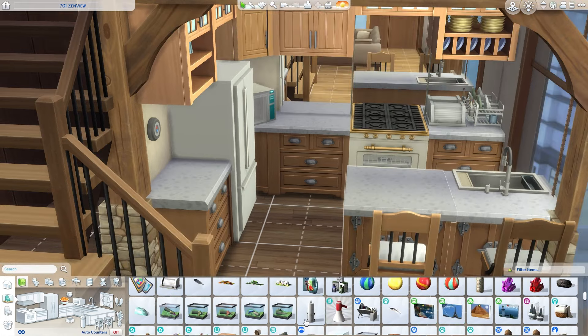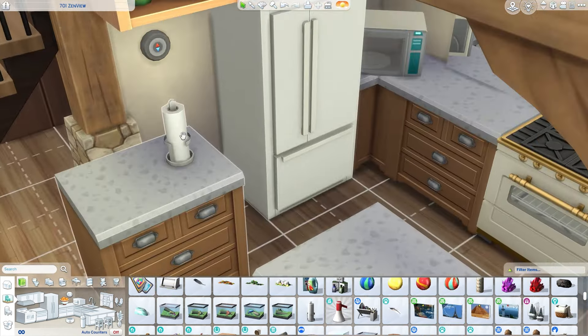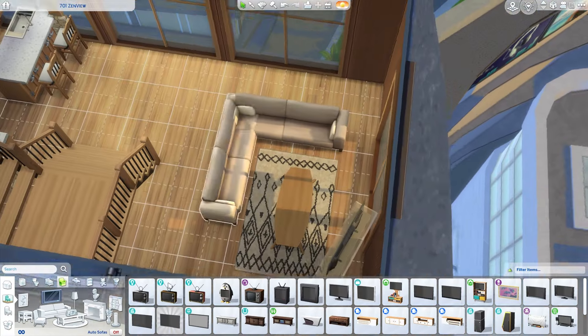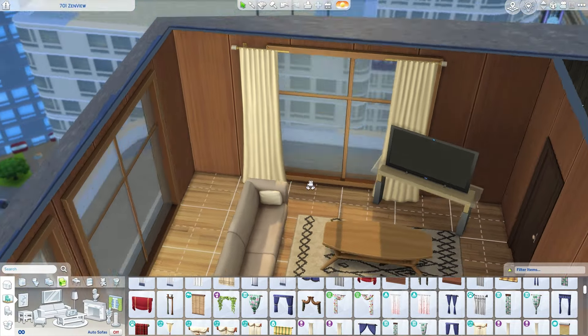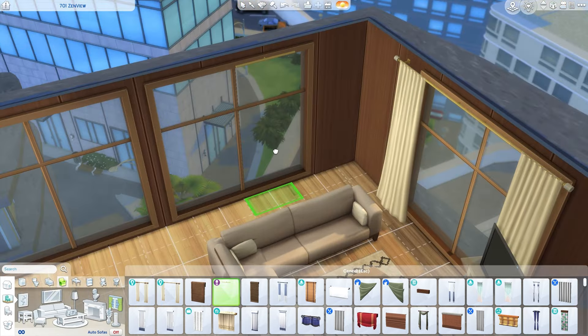We're just adding in some closet space in the kitchen - I didn't want the kitchen to be too big, I think the size is perfect for what I had in mind. I went ahead and put in these sofas, which I think are from a kit. I love this entire room - it's just gorgeous. The wallpaper, or the paneling, is from the Book Nook kit and I thought this color worked perfectly in this room.